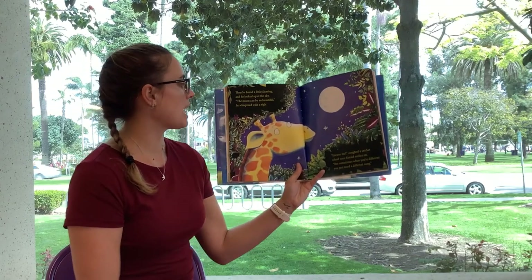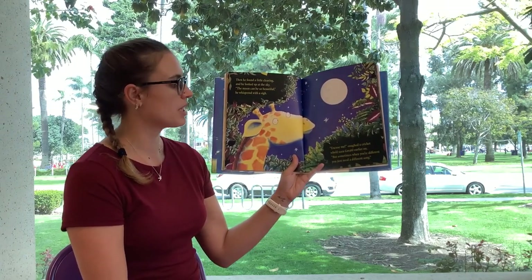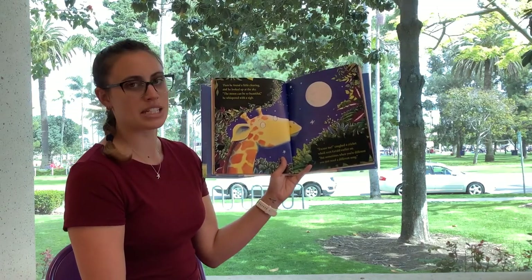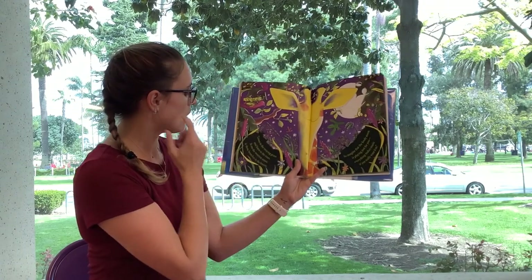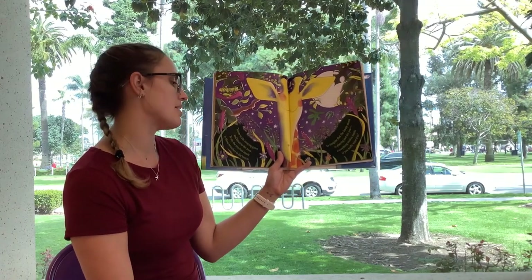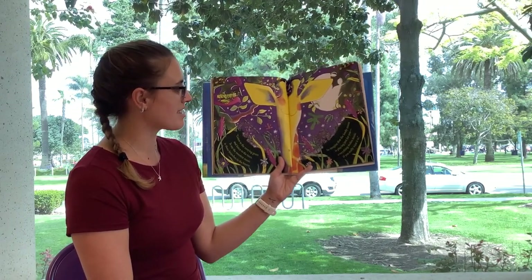Then he found a little clearing and he looked above at the sky. The moon can be so beautiful, he whispered with a sigh. Excuse me, coughed a cricket who'd seen Gerald earlier on. But sometimes when you're different, you just need a different song. Oh, listen to the swaying grass and listen to the trees. To me, the sweetest music is those branches and the breeze. Imagine that the lovely moon is playing just for you. Everything makes music if you really want it to.